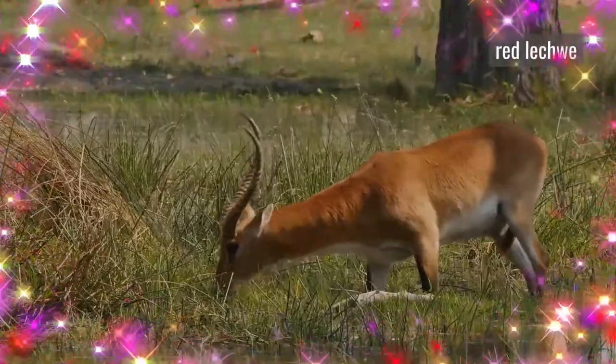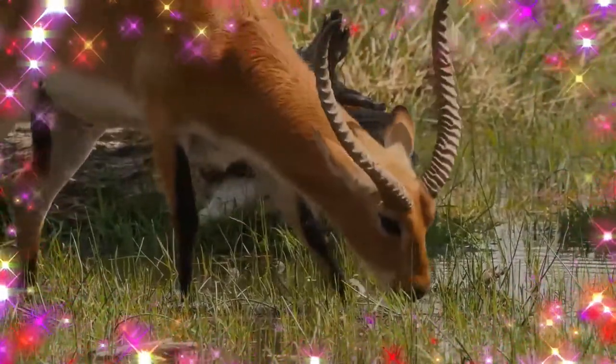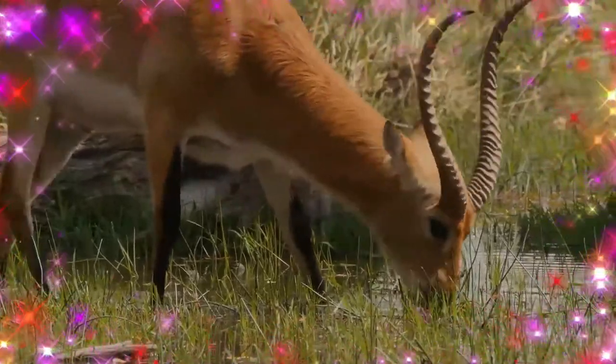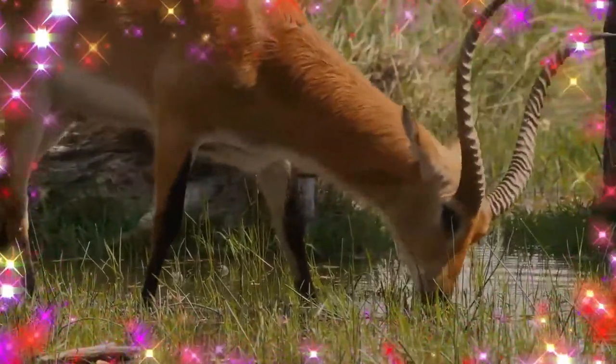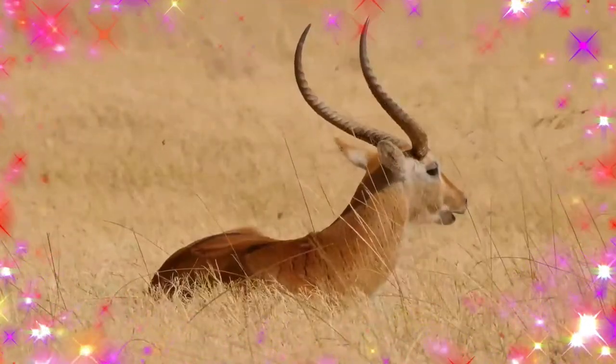They are golden brown with white bellies. Males are darker in color, but the general hue varies depending on subspecies. The long, spiral-structured horns are vaguely lyre-shaped, and they are found only in males.